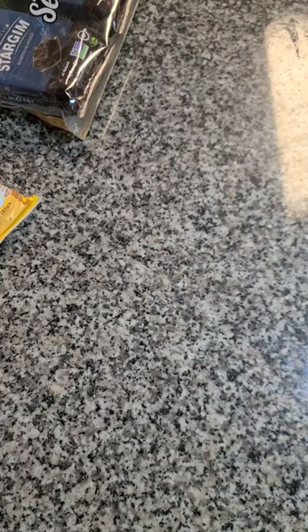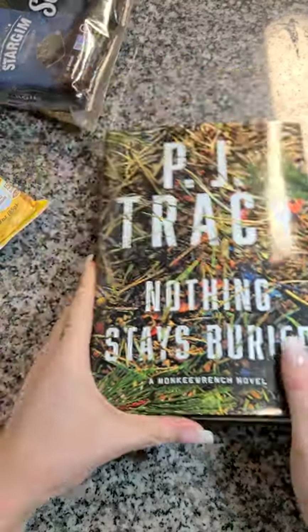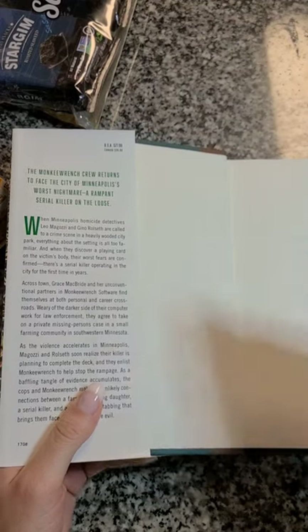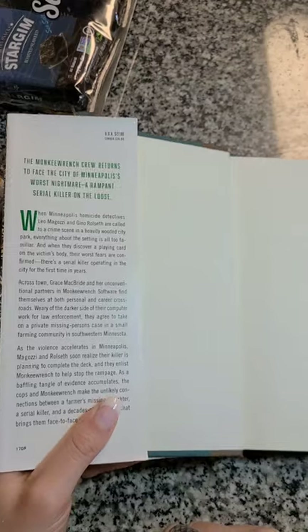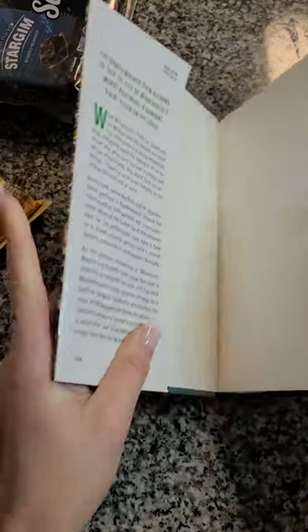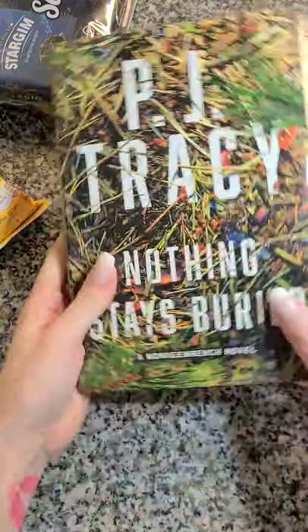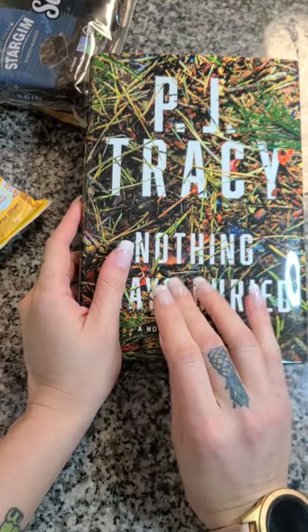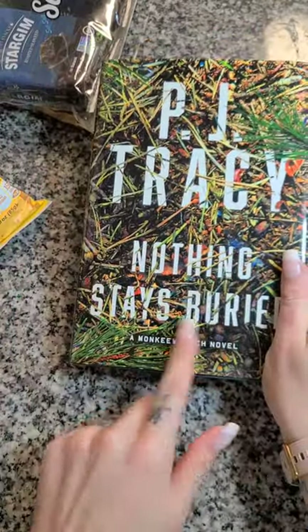Then I found — because of course I can't just go in for food — I picked up one book this time. This is PJ Tracy, 'Nothing Stays Buried.' It's a Monkey Wrench novel, so it's part of a series but I haven't read any of it. I grabbed it because once again it's a murder mystery crime novel and it retailed originally for $27. I've been reading through all my Dollar Tree books and I love it. Right now I'm almost finished with 'Bring Me Back,' which has been really good, so I'm excited to read this one.